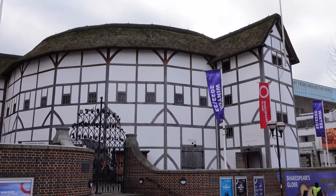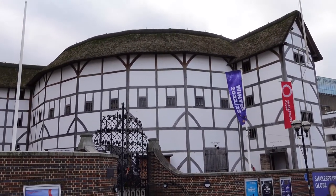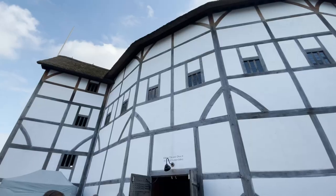Hi everyone, hope you're having a fantastic day. I am right now outside of Shakespeare's Globe Theater. I got my ticket this morning — it was about 17 pounds and it comes with a guided tour. If you are a Shakespeare theater or history buff like me, tag along to find out more about this magnificent historical building.